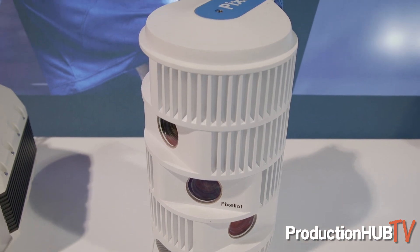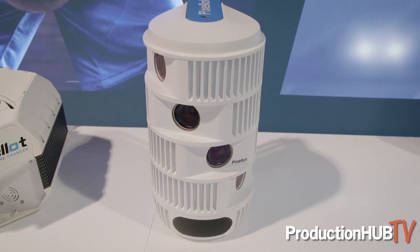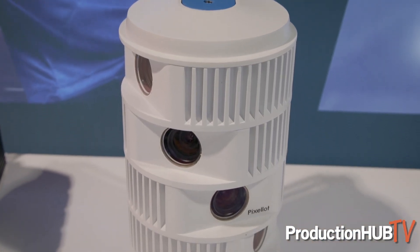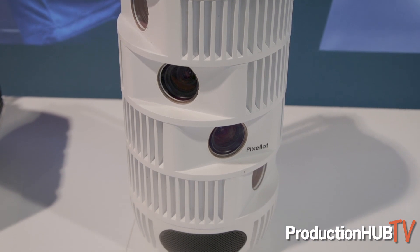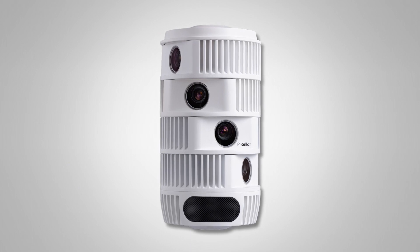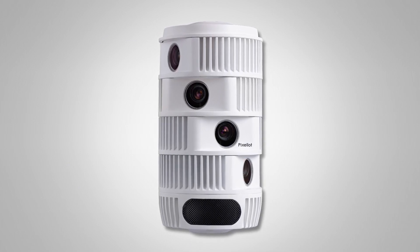This unit here is our really high-end unit. These are each five-megapixel cameras — you'll see that there are four of them. Together they cover 180 degrees of the playing field. What the Pixelot solution does is take those cameras and stitch them together to create one unified view of the entire field. So even though we're using four cameras, it looks like one in that 180-degree view.